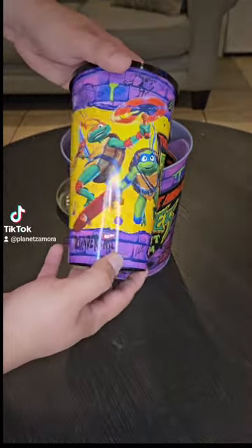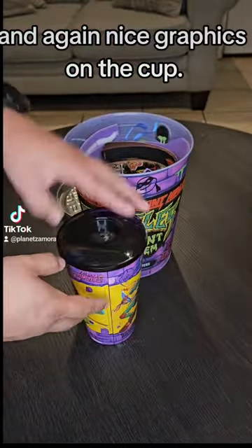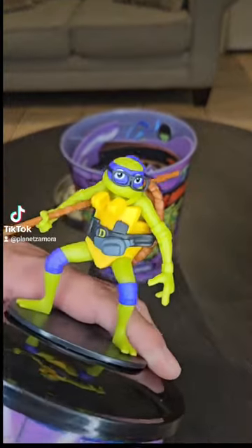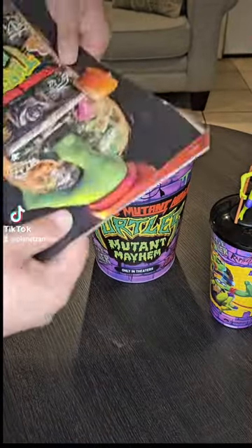We have a 32 ounce fountain drink cup, and again, nice graphics on the cup. It comes with a Donatello cup topper. Not sure if you can get other characters — this is what we got with this set.